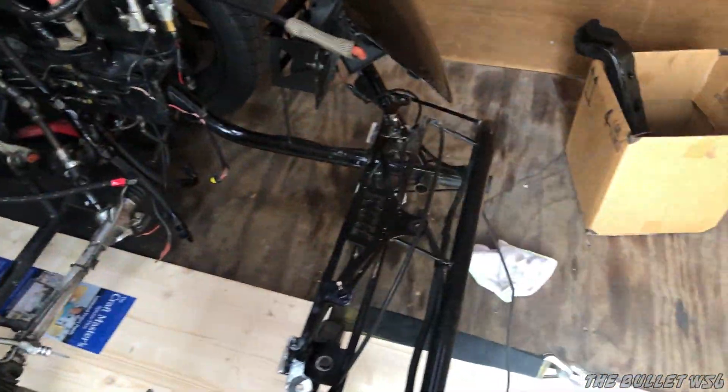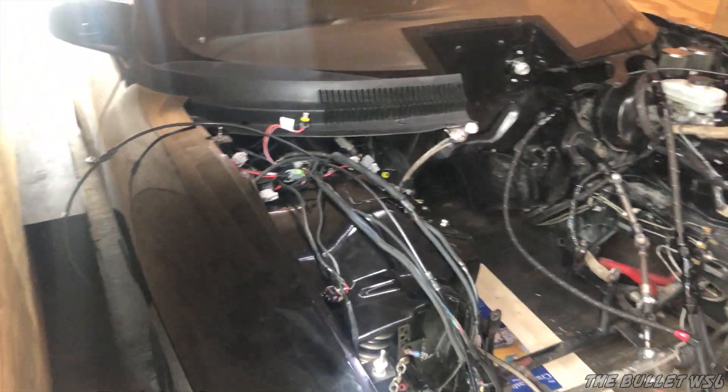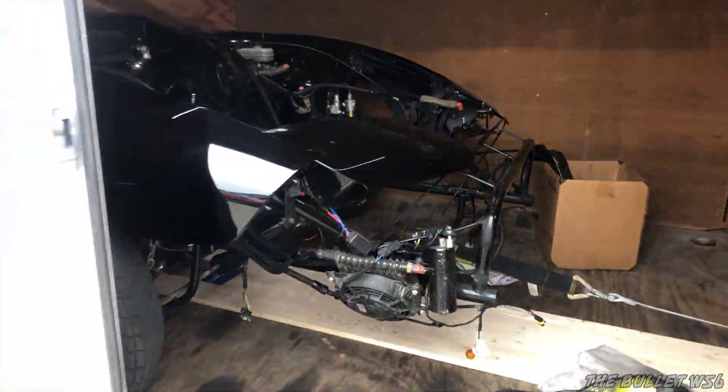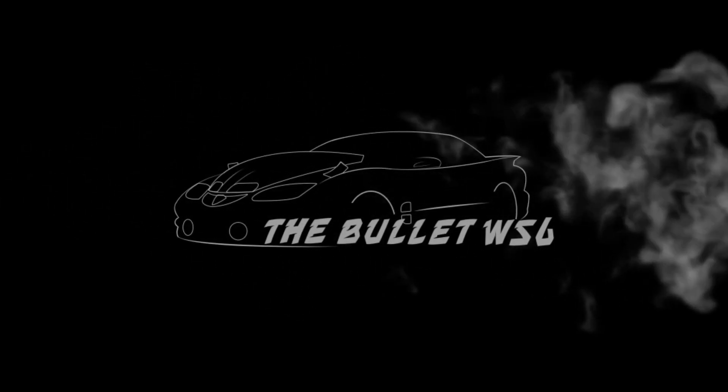It's time to bring her home! She's ready to come home. Welcome back to the garage. We are way behind, we got a lot to do. Let's get started.